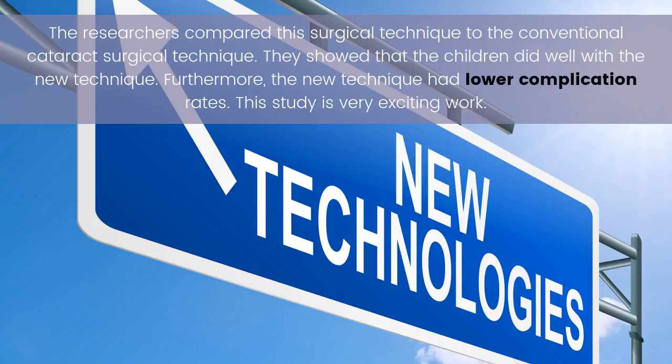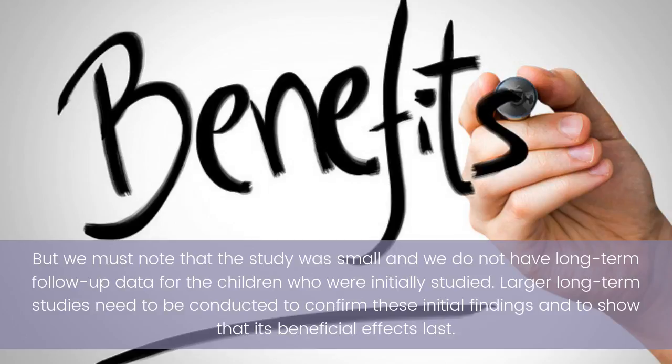The researchers compared this surgical technique to the conventional cataract surgical technique and showed that the children did well with the new technique. Furthermore, the new technique had lower complication rates. This study is very exciting work, but we must note that the study was small and we do not have long-term follow-up data.